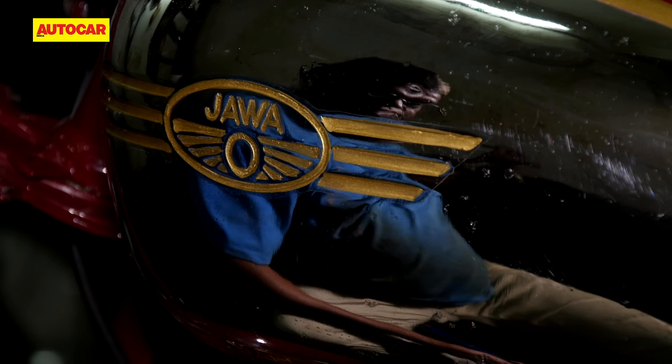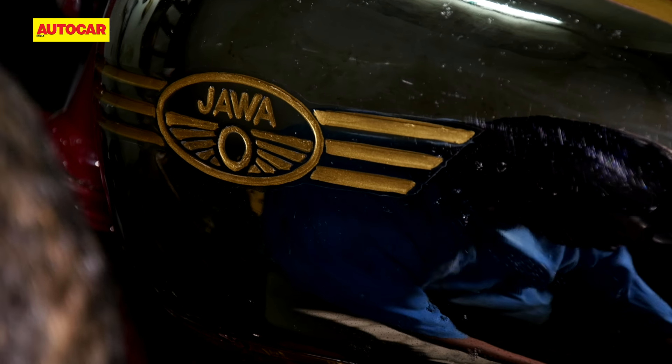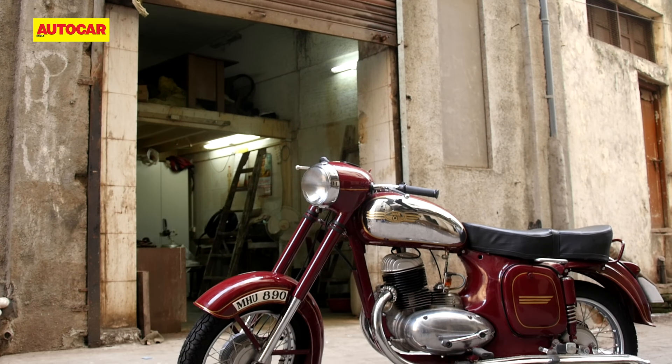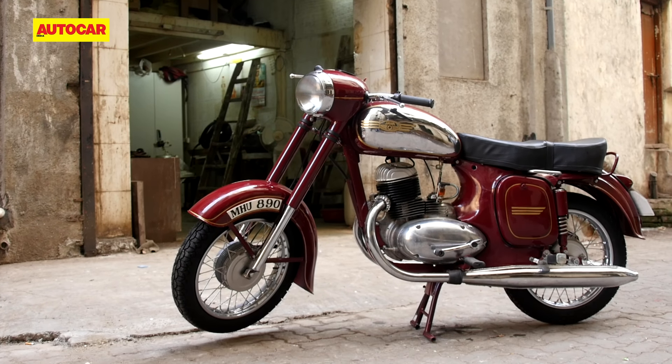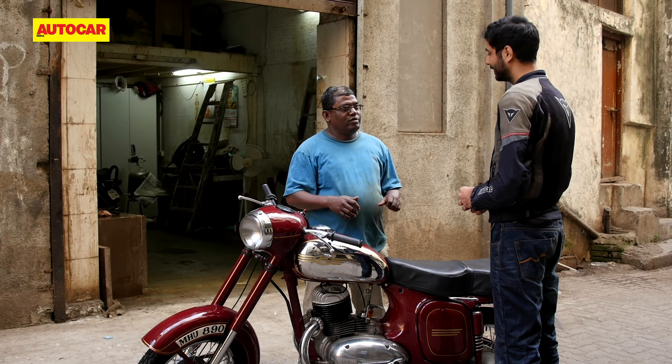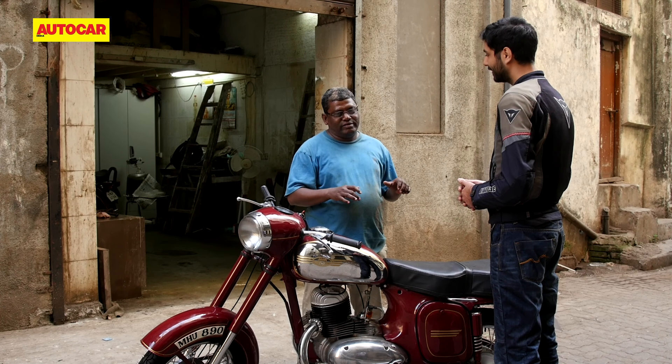What you just heard is one of the most iconic sounds in Indian motorcycling history — the sound of an old school Jawa firing up. The all new Jawas have just been launched and I'm off to Udaipur tomorrow to see what they're all about. But when a brand comes back with a legend like Jawa, there's a big responsibility to see if the new bike can capture the DNA of the original.